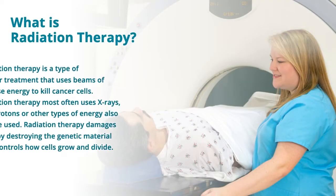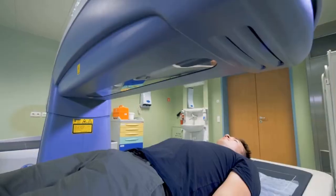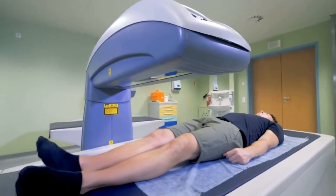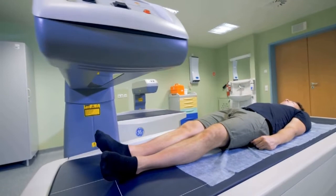Radiation therapy is a type of cancer treatment that uses beams of intense energy to kill cancer cells. It most often uses x-rays, but protons or other types of energy can also be used. Radiation therapy damages cells by destroying the genetic material that controls how cells grow and divide. While both healthy and cancerous cells are damaged by radiation therapy, the goal is to destroy as few normal healthy cells as possible.